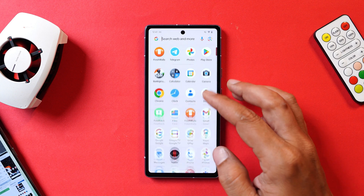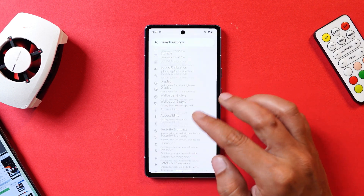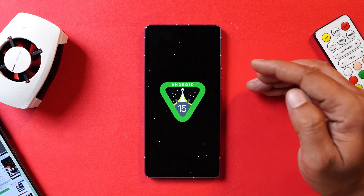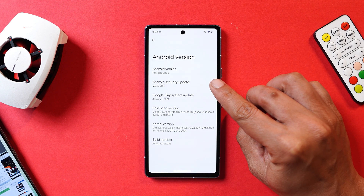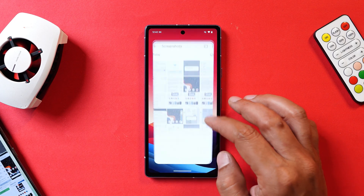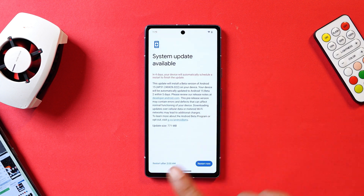Here I have my Pixel 7a — I've already updated the device. If I go to the About section and show you the software information, the device is a 7a running Android version Vanilla Ice Cream. Tapping the easter egg of Android 15, the latest build comes with the May 5th 2024 security patch and build number .022. I was already running Beta 1, so I received an OTA update. The update size over Beta 1 was 771 MB.